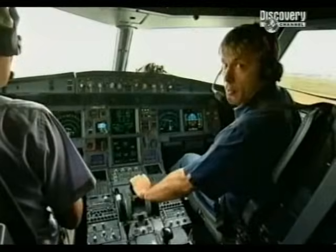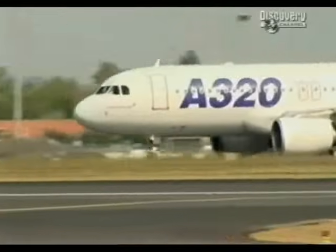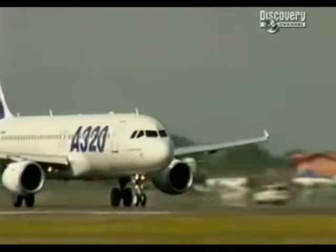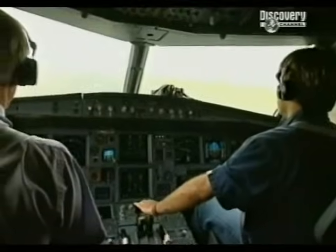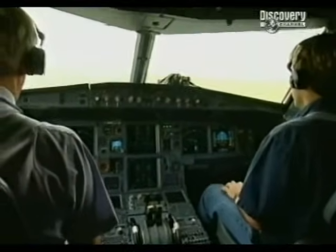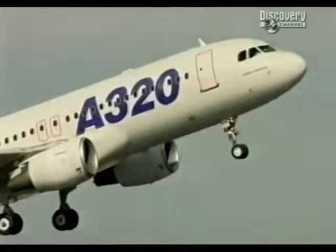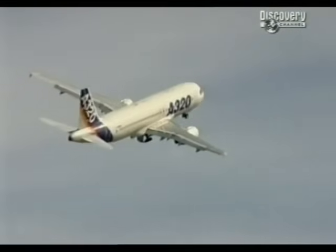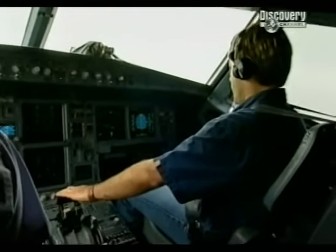OK, we're cleared to go. Here we go. Keeping it straight with the rudder pedal. 100 knots — that's checked. V1, rotate. Positive climb. Gear up, and this plane's climbing like a French ferret up your trouser leg.